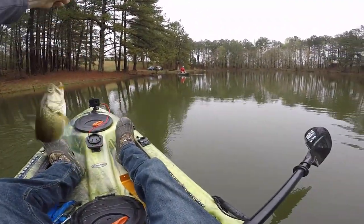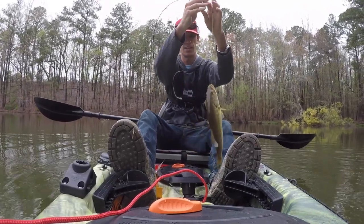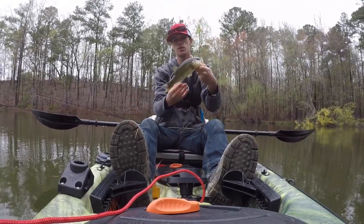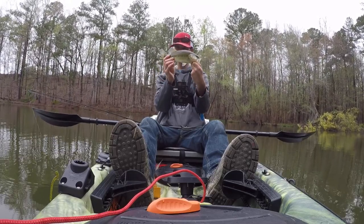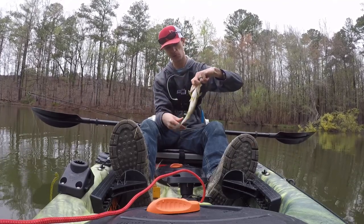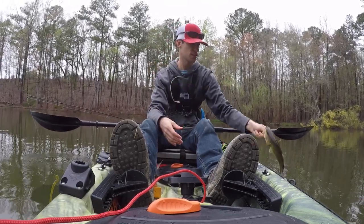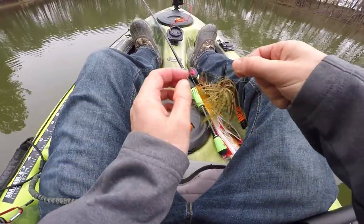Got him! You're a little fella, little skinny fella. But I will take you — and you bit it running! Finesse worm is done. Little guy, but I will absolutely take him. You can tell they're a little bit spawned out, just like Chris said — they've already spawned out. You can tell by that flat, empty little belly. So it's time to bulk back up, buddy. Thanks for the bite though. Drop shot's done — moving on to the jig.